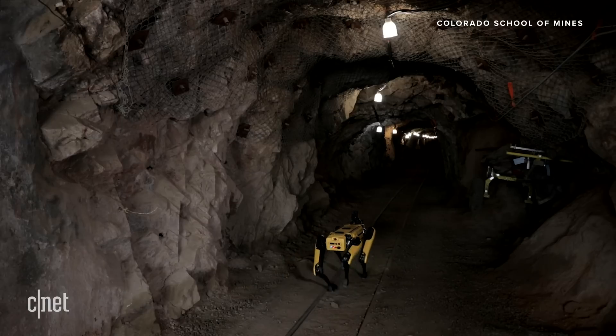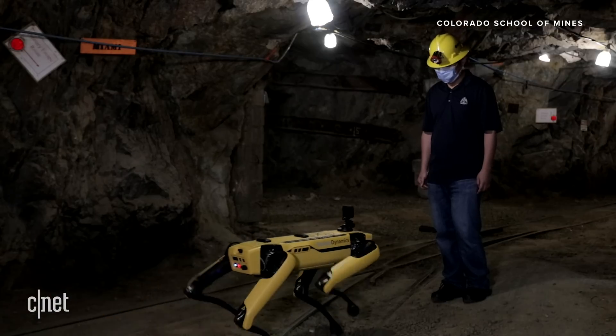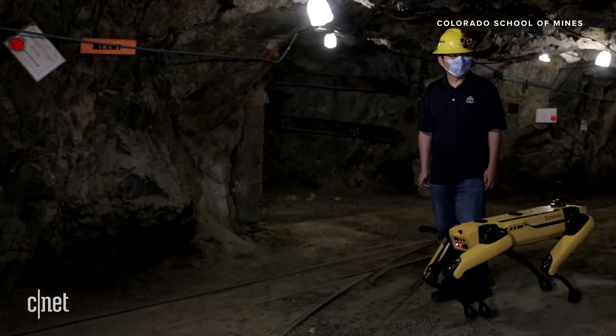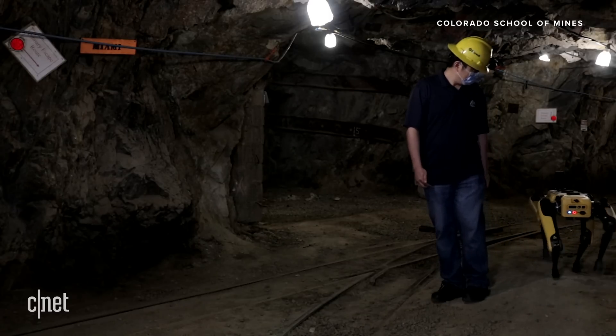I think we will navigate into the mine and see how well this Spot robot can really adapt to different types of terrain, some of the slopes. We can also see whether the robot can navigate in a dark environment and achieve obstacle avoidance in this relatively complex underground environment.